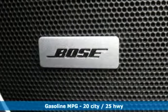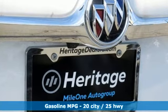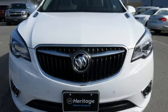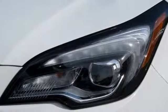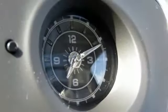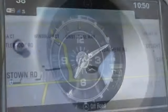Intercooled turbo inline four-cylinder engine, heated leather bucket seats, streaming audio, configurable instrument gauges, dual zone climate control, power heated mirrors, external memory control, hands-free liftgate, doors and push-button start proximity key, and automatic transmission.